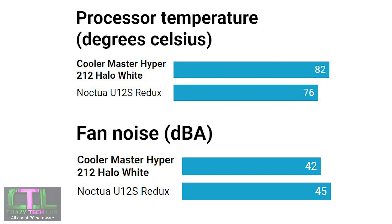Starting with CPU temperatures: 82°C with the Cooler Master Hyper 212 Halo versus 76°C with the Noctua U12S Redux — so 6 degrees in favour of the Noctua. The Noctua is outperforming the Cooler Master fairly noticeably here. However, the Cooler Master's fan was significantly quieter, which is actually quite surprising because it spins about 300 RPM faster — the Noctua Redux fan is rated at around 1700 RPM while the Hyper 212 is rated at just over 2000 RPM.